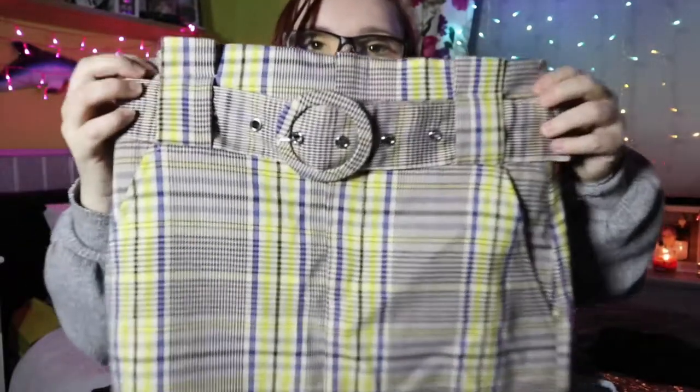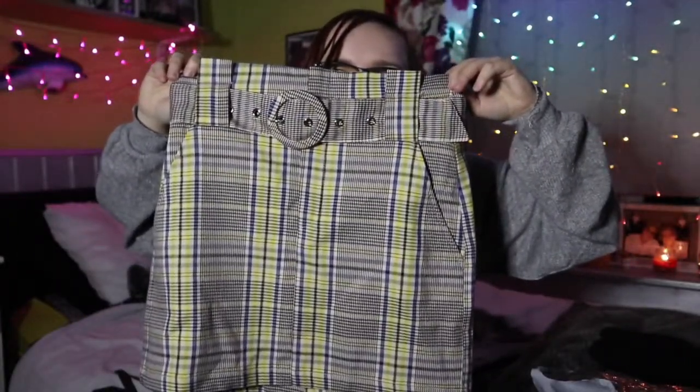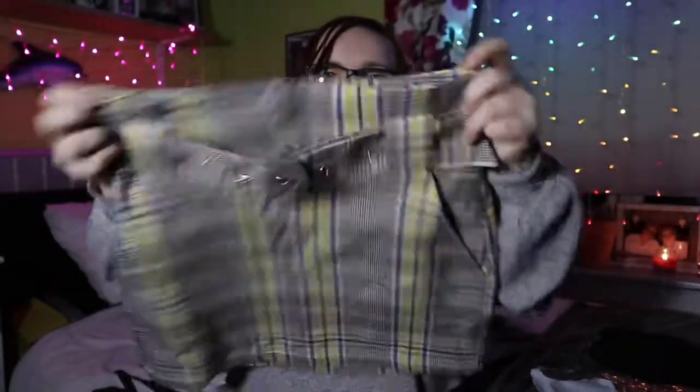The next thing I picked up, also in the sale, was this paper bag waist skirt for five pounds. It's a tartan yellow and grey print with a nice little belt.